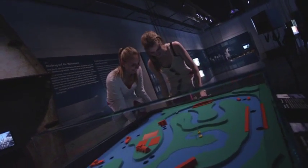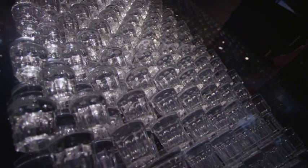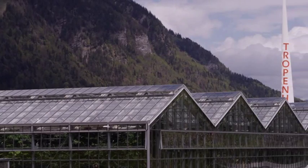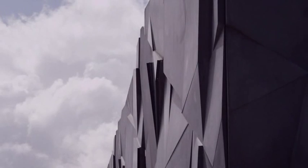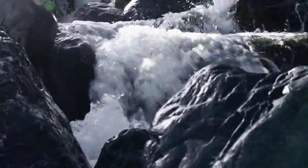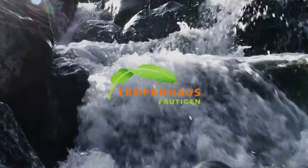The Tropenhaus Fruttigen is an attractive, exciting excursion destination and tourist attraction in the Bernese Oberland for individuals, groups, connoisseurs and anyone curious — there is something for everyone. The Tropenhaus addresses questions of great relevance to humanity and that will play a central role in our future: sustainability, a deep attachment to the region, and the transformation of natural resources into refined products. All this and even more is offered by the Tropenhaus Fruttigen.